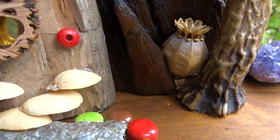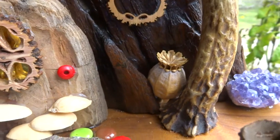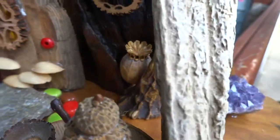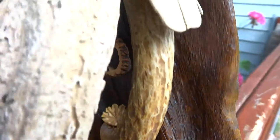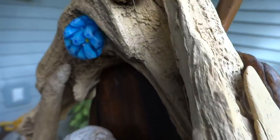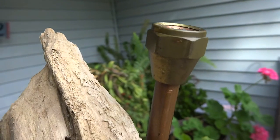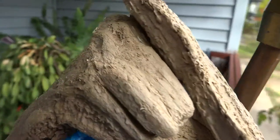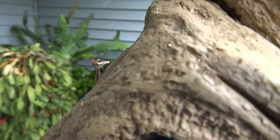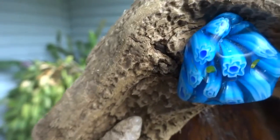There's a poppy seed pod and an amethyst cluster. There's a stovepipe chimney made out of copper tubing. The rest is made out of driftwood. This is a millefiori glass tumble.